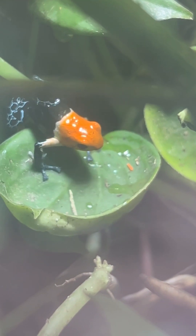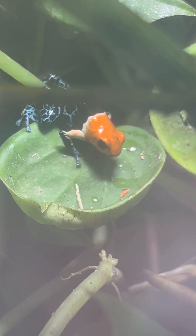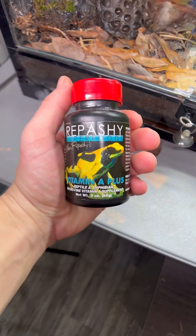Such as these orange springtails, which I regularly top off in my terrariums as they are a favorite snack of my dart frogs. I still need to supplement my frogs with some calcium as well as some other supplements to make up for